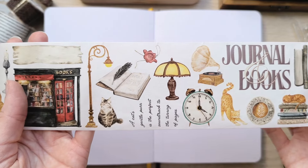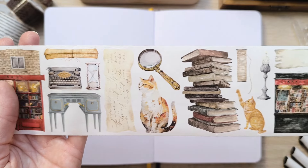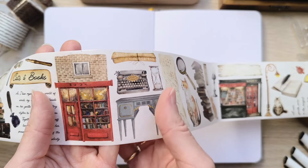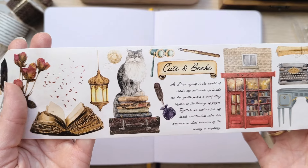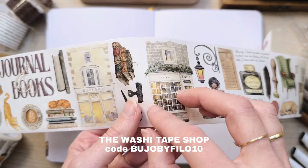They sent me the washi tape version, but now all their designs are pre-cut. Even when you choose the PET clear tape version, the stickers are already pre-cut. As always, I'll leave links to all my supplies down in the description along with my discount codes.